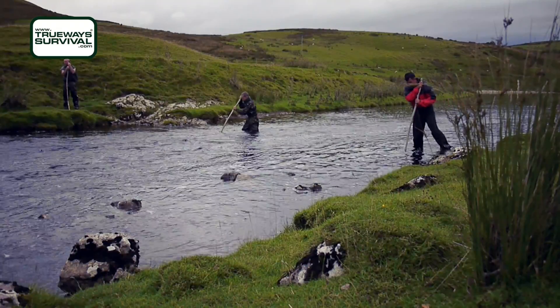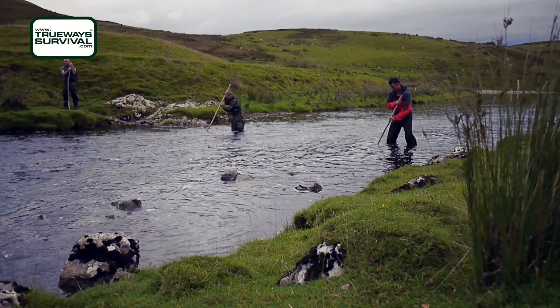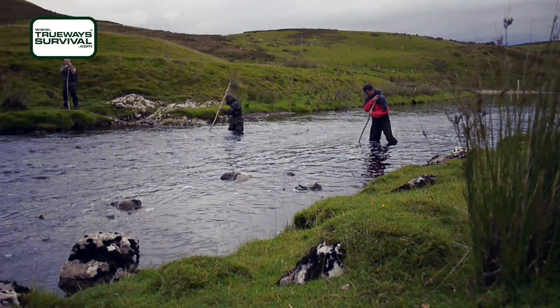When we start to get into deeper water, the correct technique becomes even more apparent, as the rocky bottom of the river here is especially slippery and the chances of losing footing and being taken down in the current is quite high if we get it wrong.